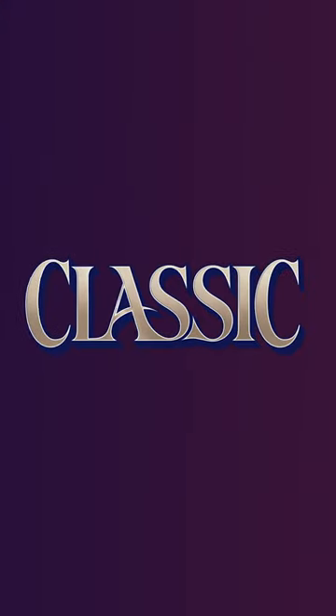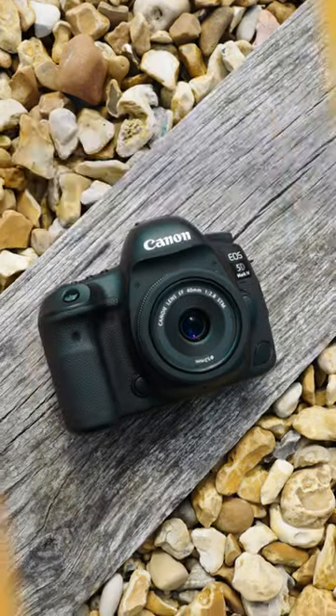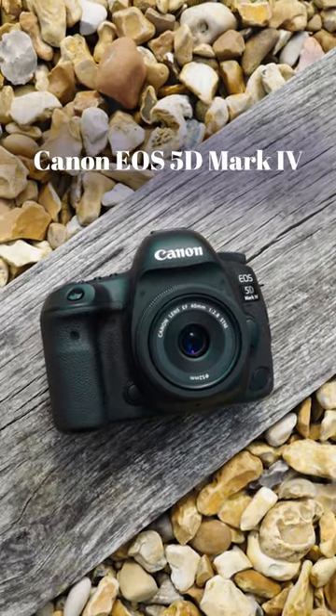The winner of our classic category and one of our inductees into this year's Hall of Fame is the Canon EOS 5D Mark IV.